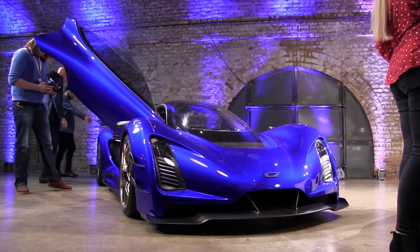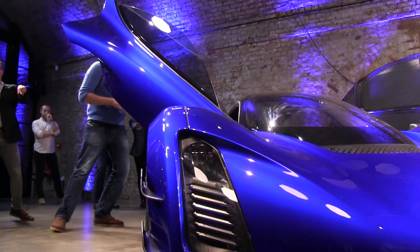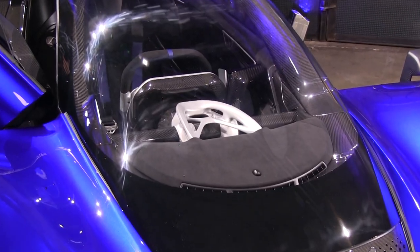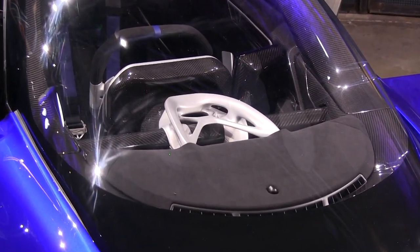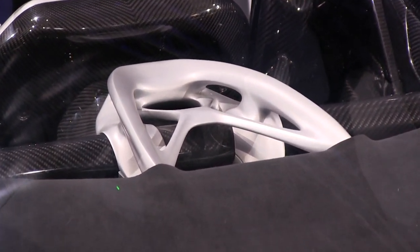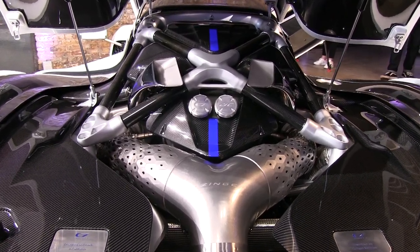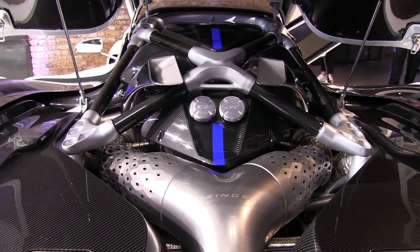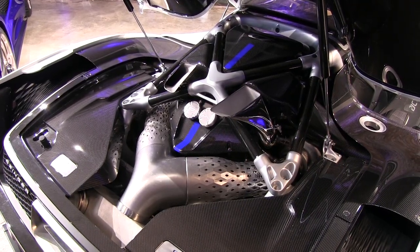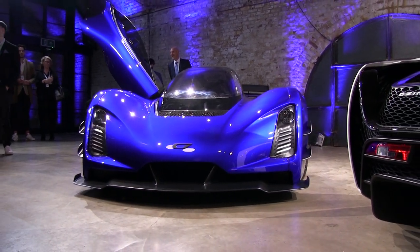If the design looks familiar, that's because the 21c is an evolution of the Divergent Blade concept car, introduced in 2015 as the world's first partially 3D printed car. And that tells you a lot about Zinger. Zinger is about so much more than just the cars — it's about revolutionizing the way of manufacturing. In a way, it's the ultimate form of agile manufacturing, as the AI software allows them to build whatever they can dream of. Or as Kevin Zinger himself puts it: the only limit here is our collective imagination.